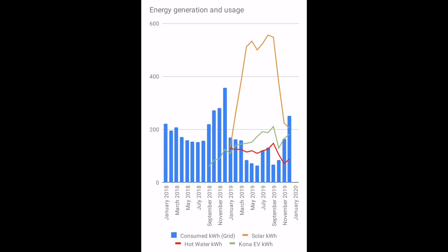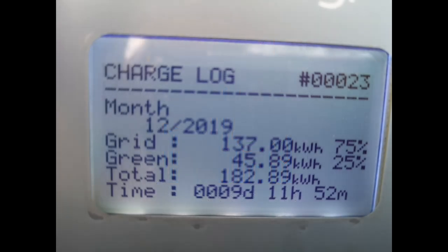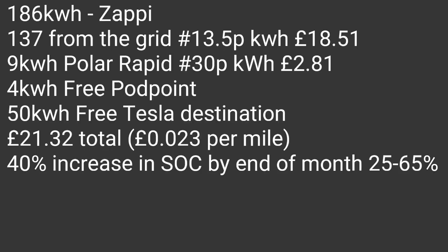Hot water usage is up because it's December and Christmas — our daughter's home on holiday, so more hot water is being used, and the cold water input temperature is lower so it takes more energy to heat. Looking at electric car charging: 137 kilowatt hours from the grid at 13.5 pence per kilowatt hour equals £18.51. I charged on a Polar Rapid for nine kilowatt hours at a cost of £2.81, four kilowatt hours free from a Pod Point, and 50 kilowatt hours free from a Tesla destination charger — a total of £21.32, or 2.3 pence per mile. Though that does leave me with 40% more state of charge than at the start of the month, so some of that charging hasn't been used in miles yet.